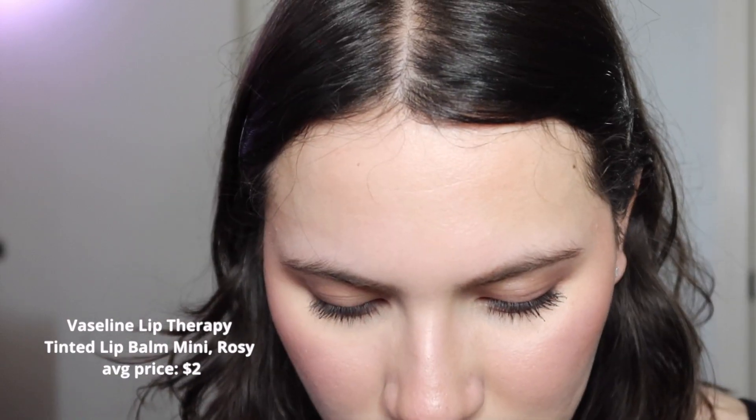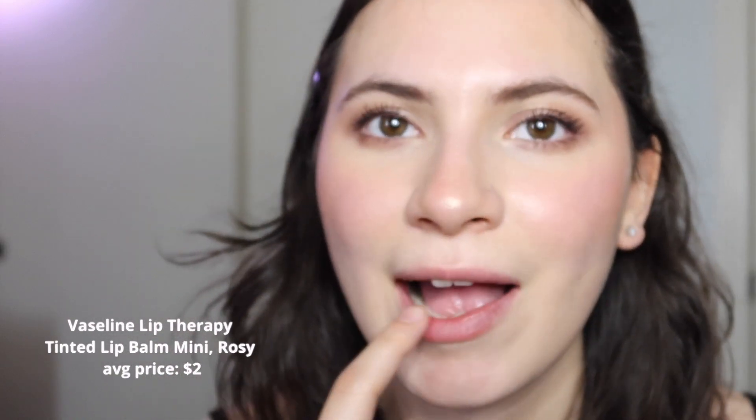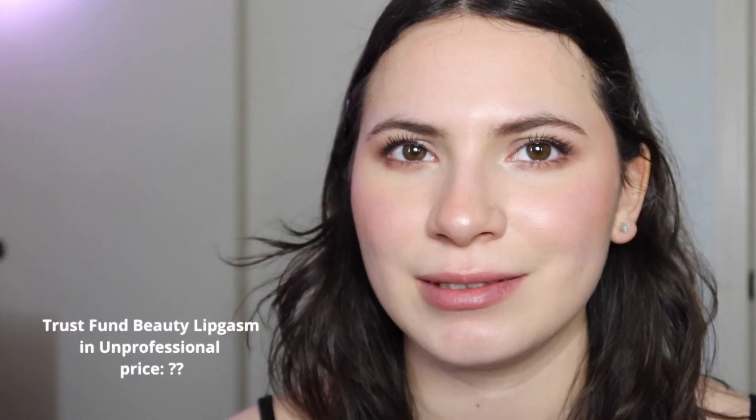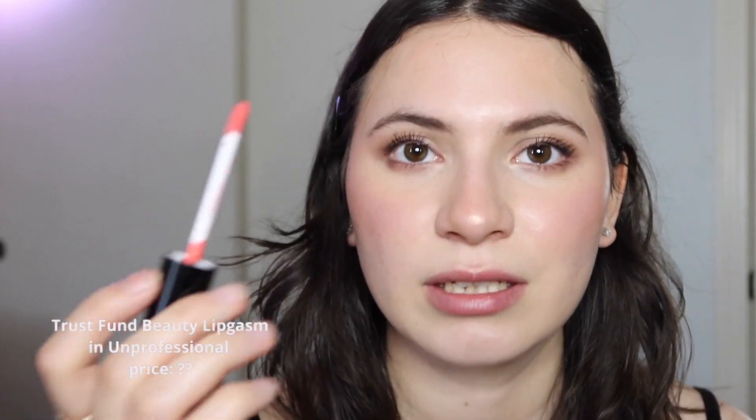The last thing I'm going to do is my lips. I keep it really simple — just chapstick and gloss on top. I'm going in with this Vaseline chapstick, and then this gloss is Trust Fund Beauty and it's called Lip Chasm. It looks super pink in the tube but once I put it on my lips it's really natural. And we're done!